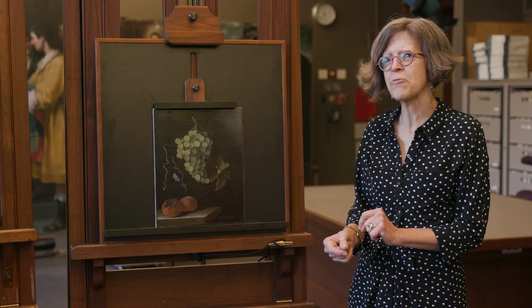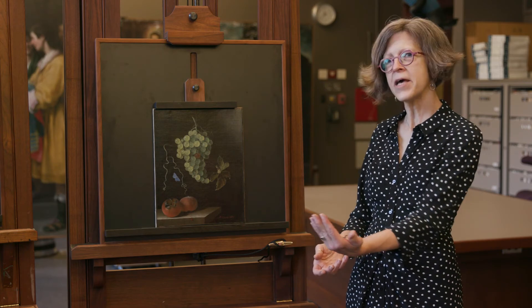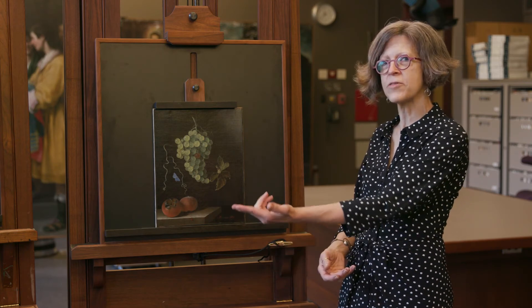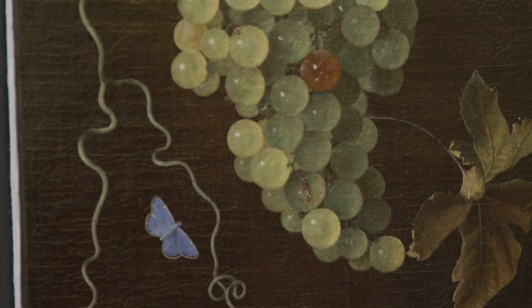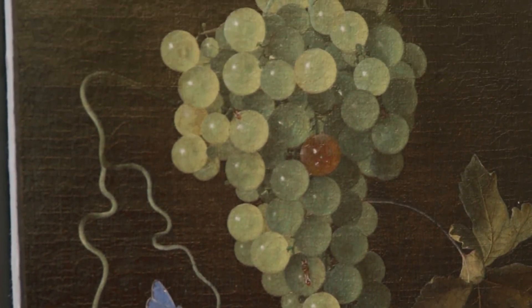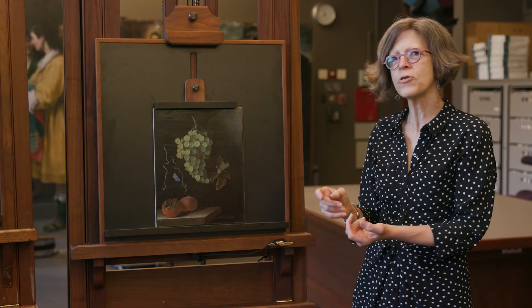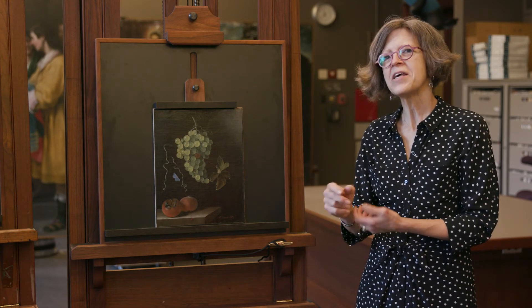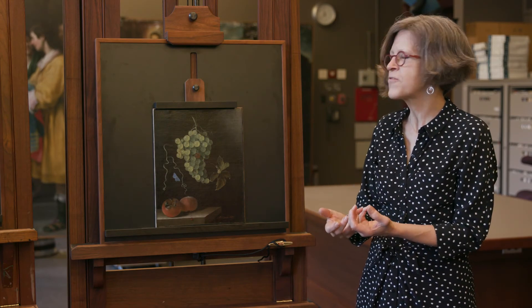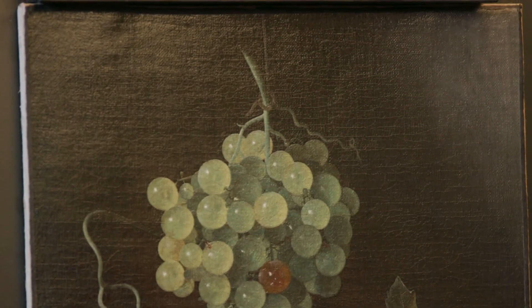The final thing I want to draw your attention to is his use of light. The light enters the composition from the left-hand side, cascading over each of those individual grapes and rounding their forms, and then in the very background at the upper right corner you see a halo of light that gives us a sense of the space within the room. It's such a subtle and sophisticated rendering of the effects of light on form.